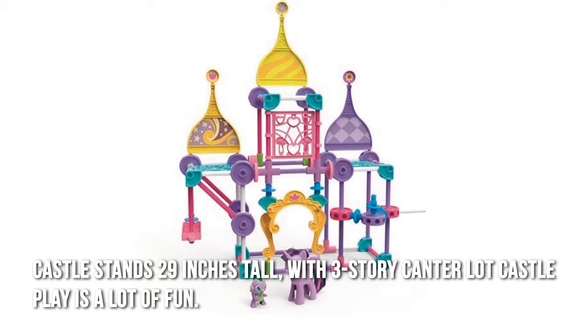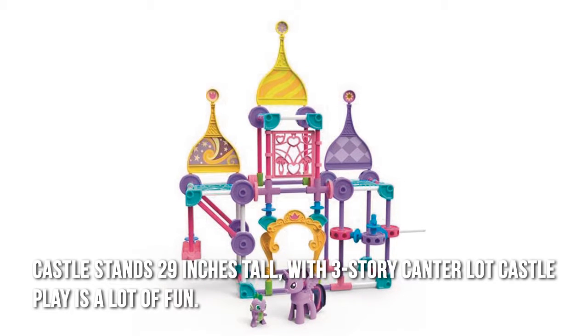The castle stands 29 inches tall, with a three-story Canterlot Castle — play is a lot of fun.